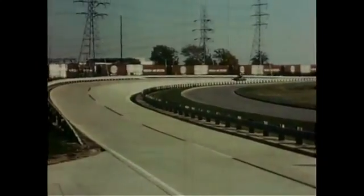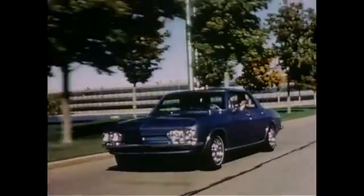Electro-Vair 2 can only travel 40 to 80 miles, depending on how you drive it, before its silver-zinc batteries must be recharged. Recharging takes almost six hours. Obviously, for most driving, a better battery must be found to make a practical car.